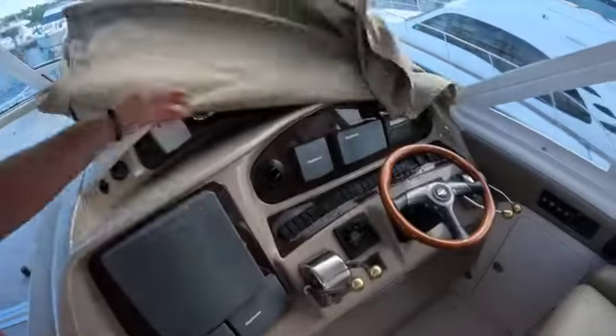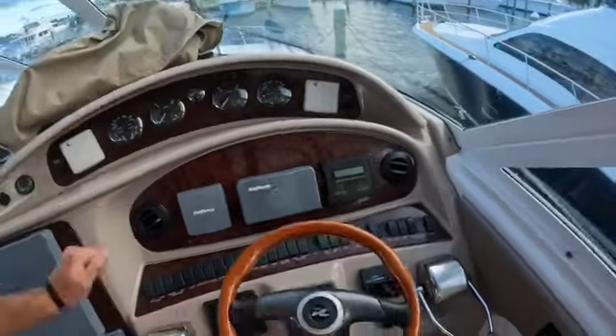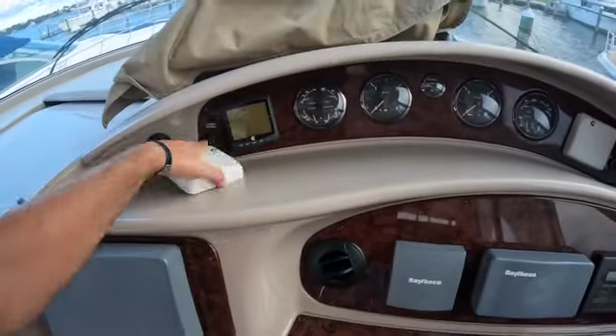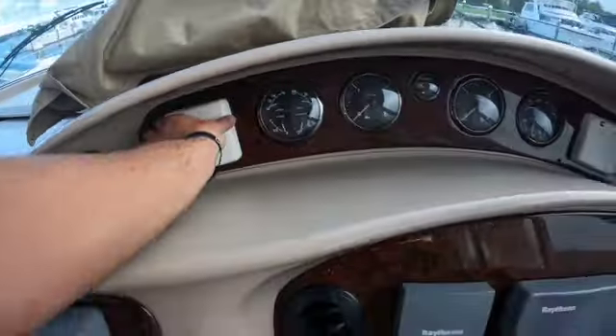You've got all your little driving things here. I ended up having to get these replaced — the little screens through time, as you can see there, kind of messed up.